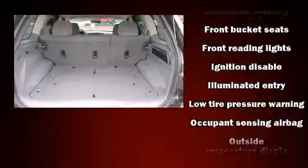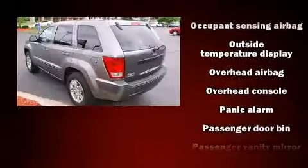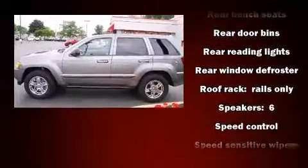Premium sound drives six speakers, providing you and your passengers a sensational audio experience. Take assurance in side curtain airbags, providing head protection in the event of a severe collision.